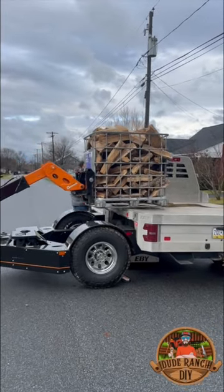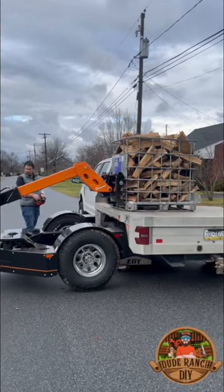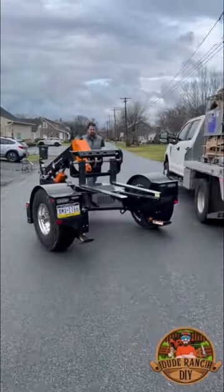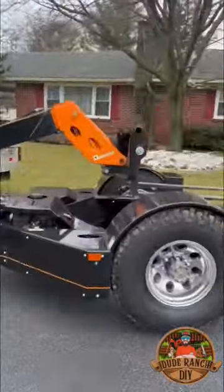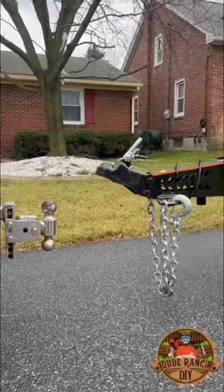It has hydraulic stabilizers that lower down, and as you can see, it easily can load this full IBC tote of firewood onto the back of your standard flatbed truck, drive it around back, unfold the hitch, drive it right up to your truck hitch, and you're good to go.